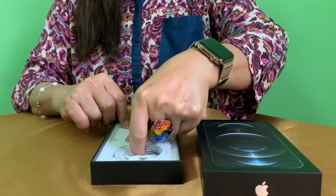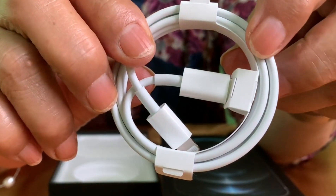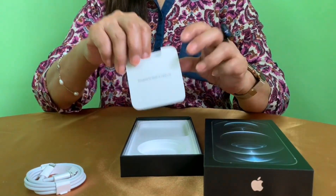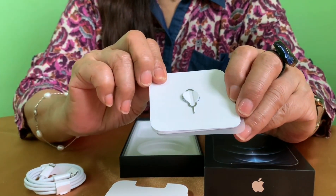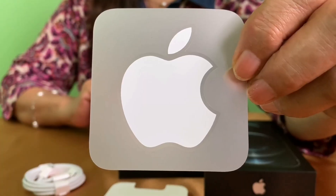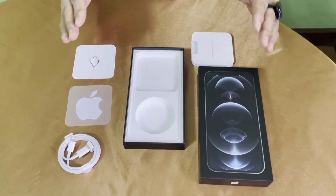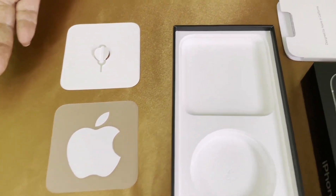I'll get back to it after we see what else is inside the box. There's the USB Type-C to Lightning cable that supports fast charging, the SIM ejection tool, booklets, and an Apple sticker. Unfortunately the iPhone 12 Pro Max does not include a power adapter or earbuds inside like previous boxes usually had.